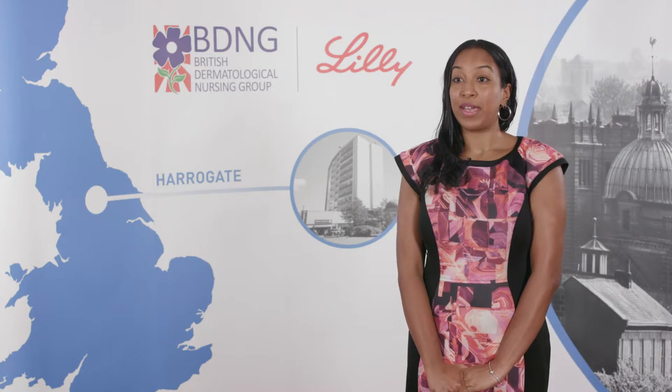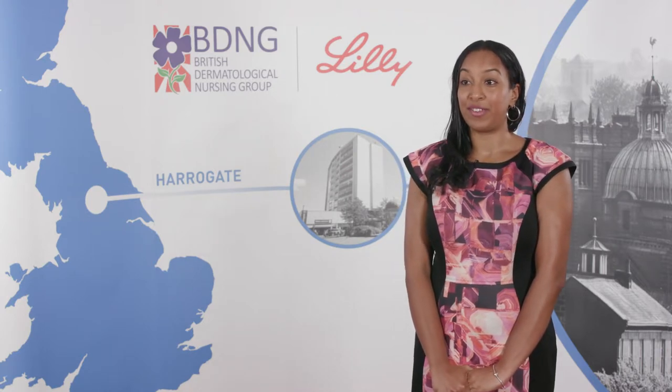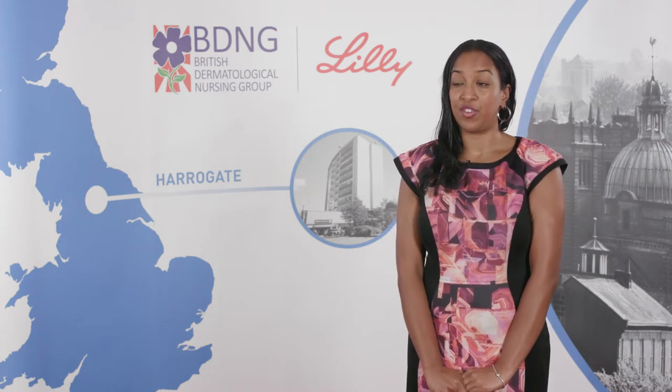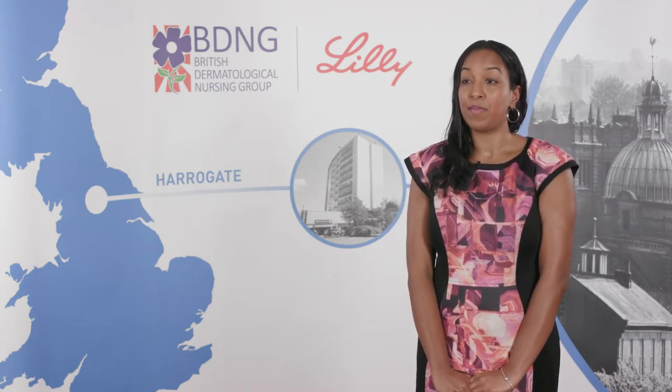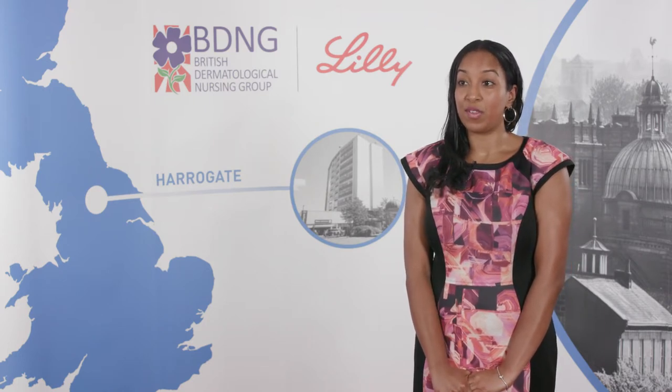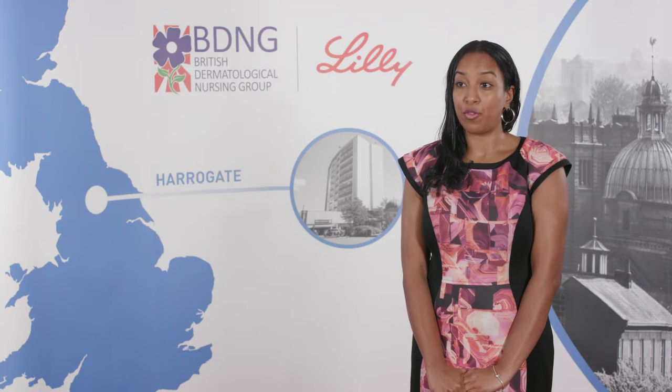Following a teledermatology consultation, the outcomes include: all lesions that are benign get referred back to the GP with a diagnosis. If there are any skin cancers or precancerous lesions, the patient is added to a minor op list.